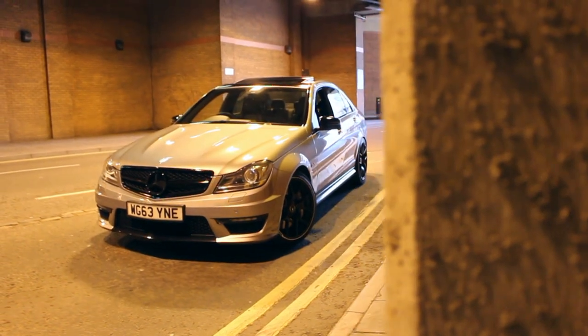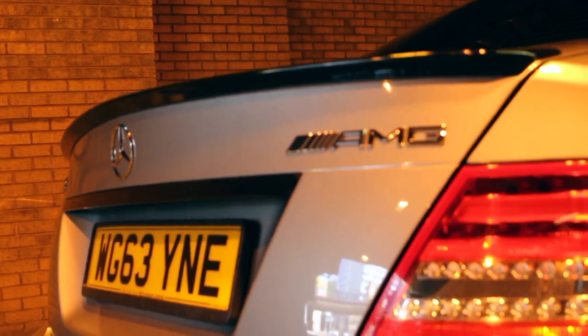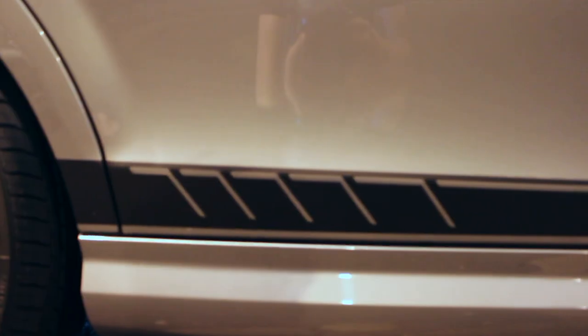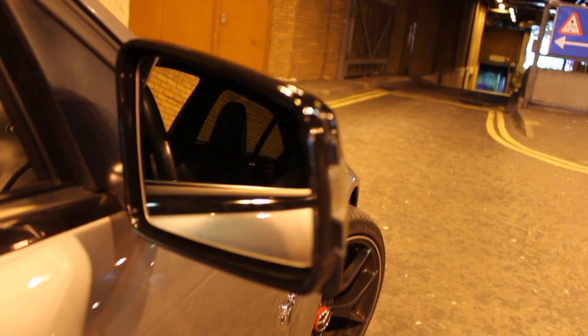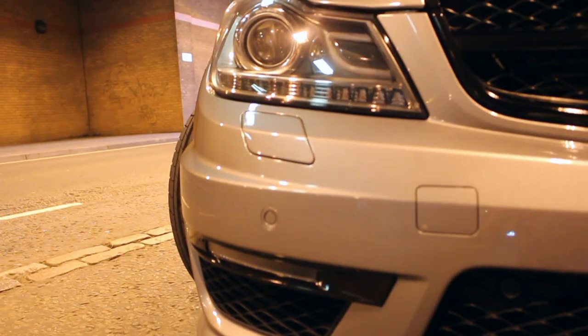We've just stopped off at our first tunnel. We're going to do some flybys, some revs, get some photos, some cinematic shots of the car. So it's going to be pretty good, and I'll show you around the car.